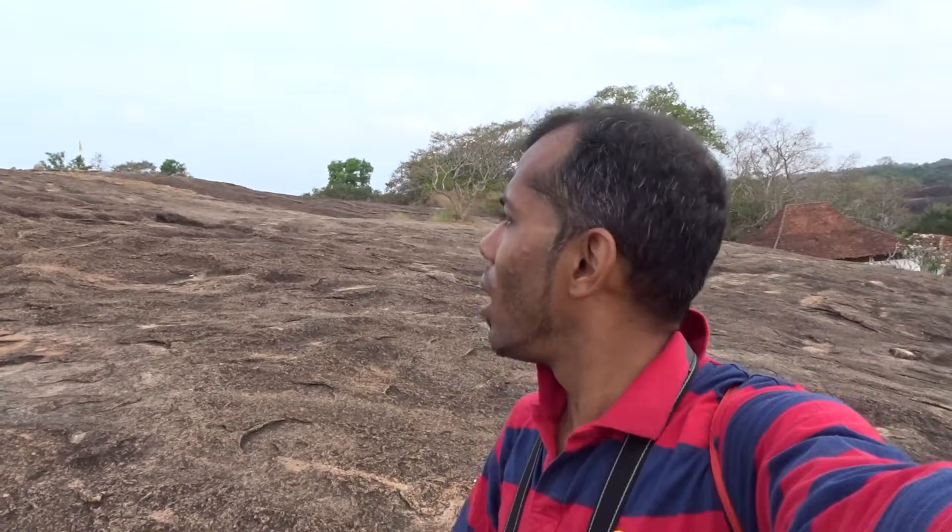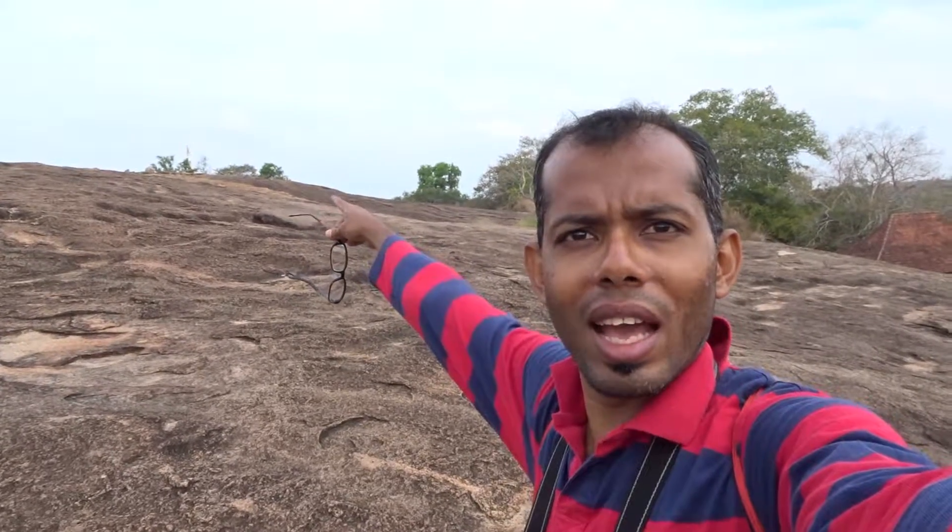We are still in Tantrimale, not surprisingly because there are lots of things to see. You can probably see the stupa somewhere up there, just above the rocky outcrop. This never-ending rocky surface is quite a nice viewpoint — you can see all around this monastic complex that is believed to have been built in the 8th or 9th century.